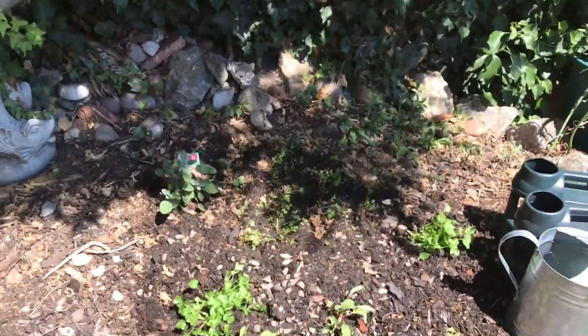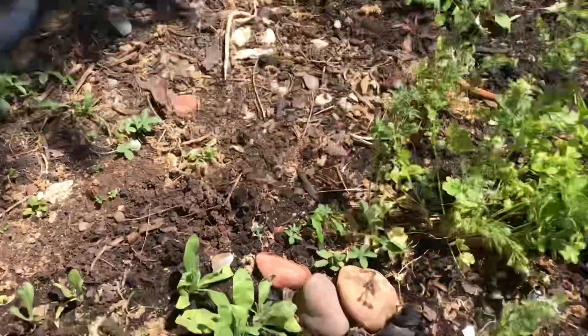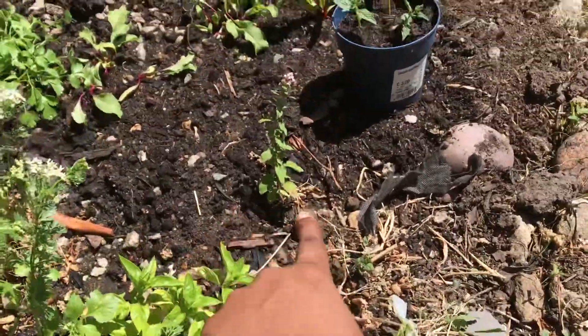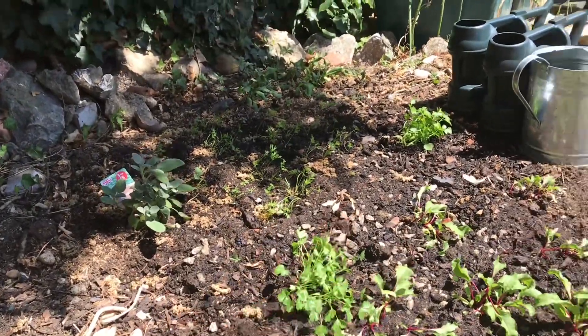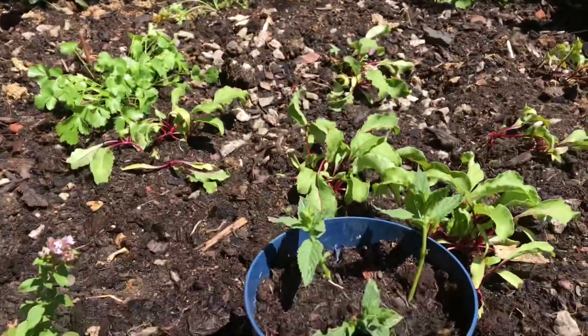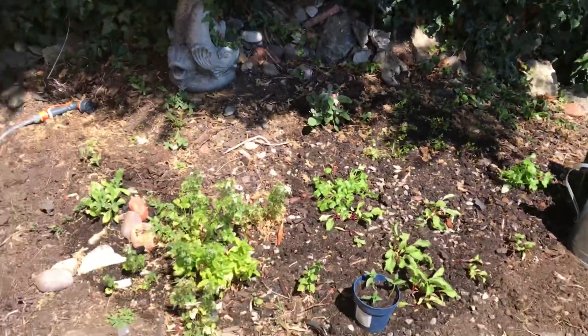Over here is my herb garden. I have some herbs and some vegetables because I just don't like empty spaces. Right now I have some calendula or marigold, more coriander, basil, oregano, sage, carrots, beetroots, and I'm propagating some mint. There are also loads of weeds on this bed.